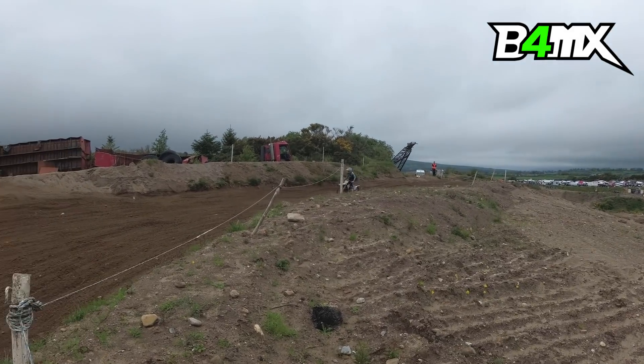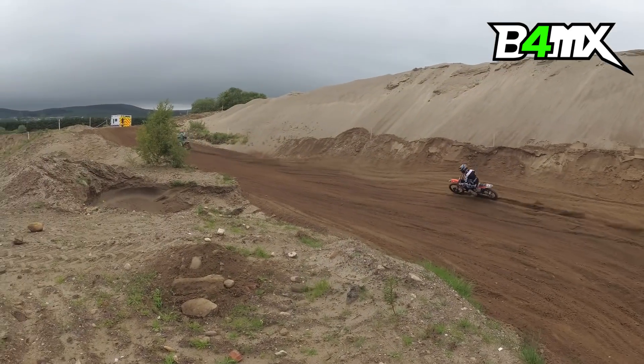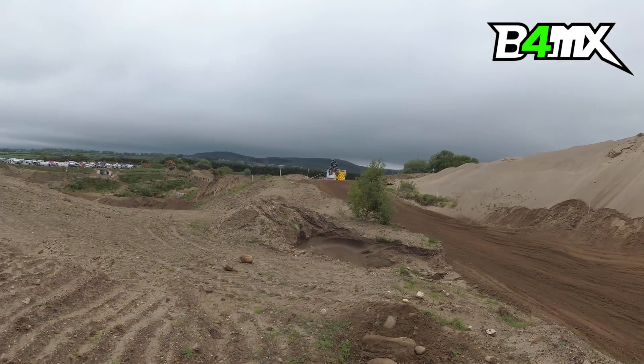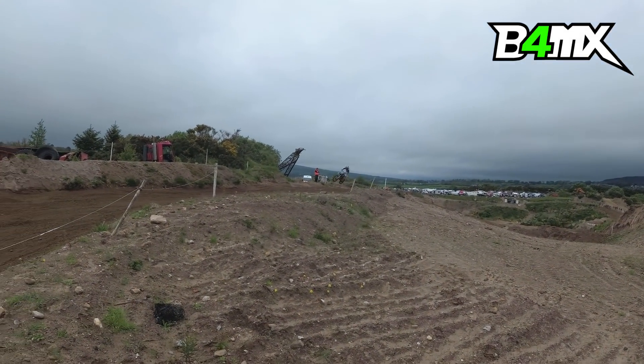Glen McCormick has gotten around Jake Sheridan here on the fourth lap. See can Jake Sheridan mount an attack back now and try to take back that first position. The action is building from fourth on.